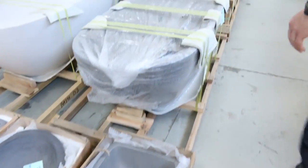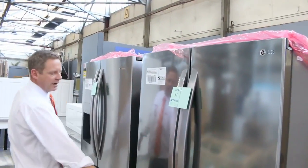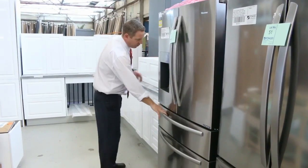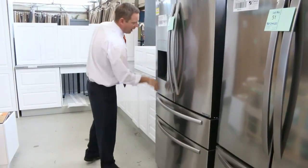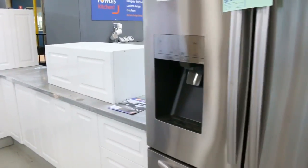These two fridges have just come in as well — have a look at these. These are LG 620-litre French door and 701-litre with a beautiful double freezer drawer and ice and water maker. They're fantastic.